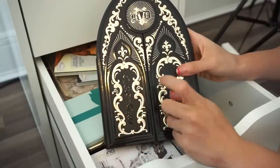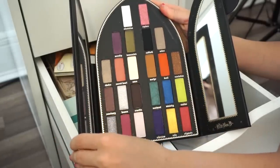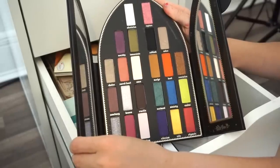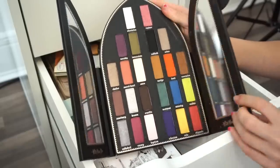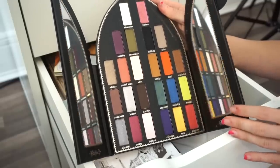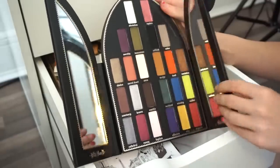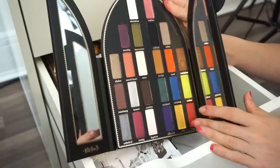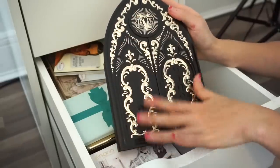Next is the Kat Von D Saint and Sinner eyeshadow palette — the packaging is beautiful. This was part of the holiday 2017 collection. I used a few shades but some are honestly brand new. I adore other Kat Von D palettes but with this one I just don't care to keep it. Other palettes she released I'm like 'I need it,' but with this one I'm just like 'whatever.' Going into the declutter selling pile.